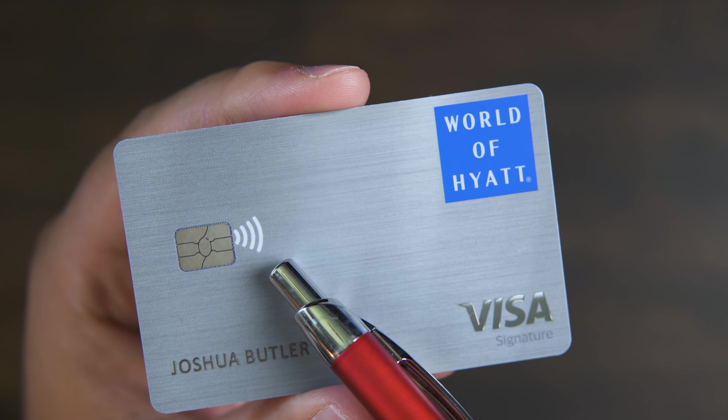If you're curious about what I'm stowing inside this wallet, you're going to want to check out this video. Thanks so much for watching. Peace.